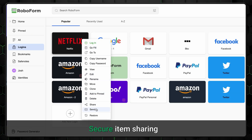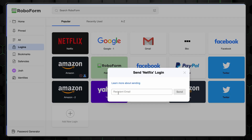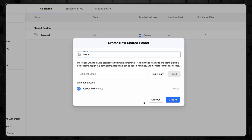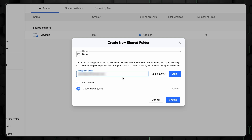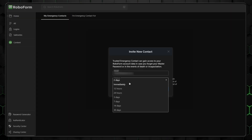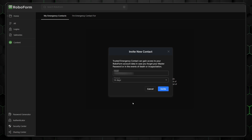However, one downside of RoboForm's secure password sharing is that you can only share passwords with other RoboForm users. So if you're collaborating with someone who doesn't use RoboForm, this feature falls short — though you can just use a free account to avoid this. Also, you get emergency access, so trusted individuals can access your account in an emergency if something were to happen to you.